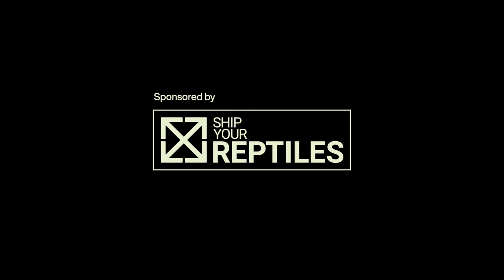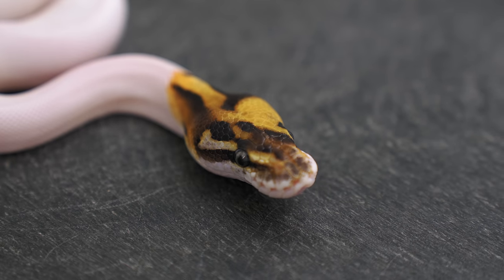Hey guys, welcome back to the channel. It's Justin from Canova. We are powered by Shippy Reptiles — check them out at shippyreptiles.com. Today we have an insane special pied clutch with a crazy paradox. I can't wait to show them to you. Let's jump in and check them out.